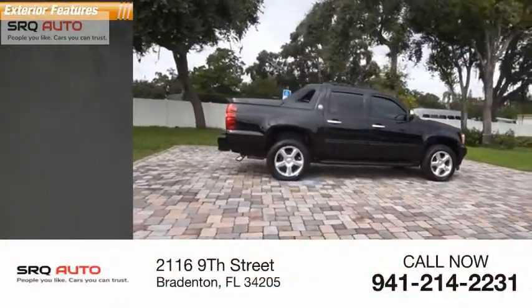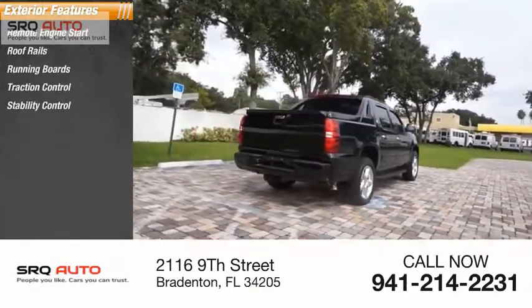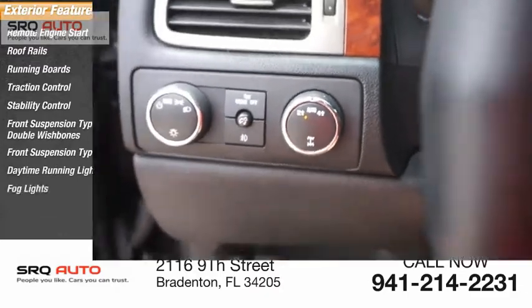Here are some of this vehicle's great options: remote engine start, roof rails, running boards, traction control, stability control, front suspension type — double wishbones and strut — daytime running lights, and fog lights.